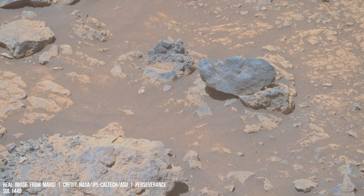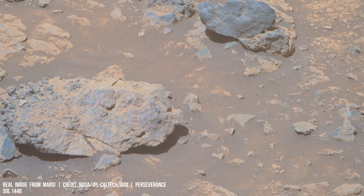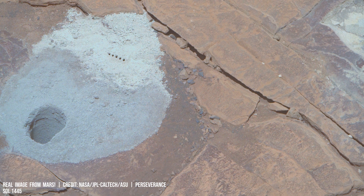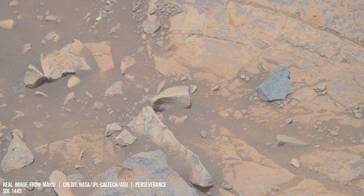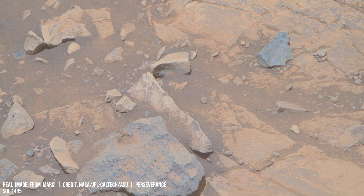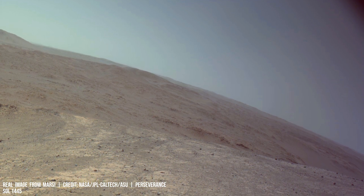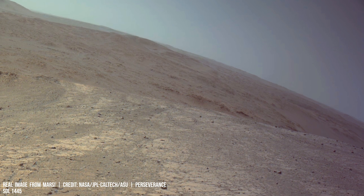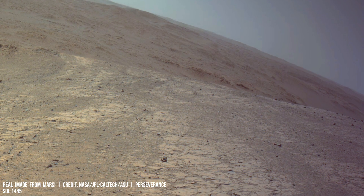Nuclear fusion reactors currently used on Earth provide a continuous and reliable power source, unaffected by Martian weather or daylight hours. However, concerns about radioactive waste disposal and potential hazards necessitate careful planning and international cooperation for responsible implementation on another planet.